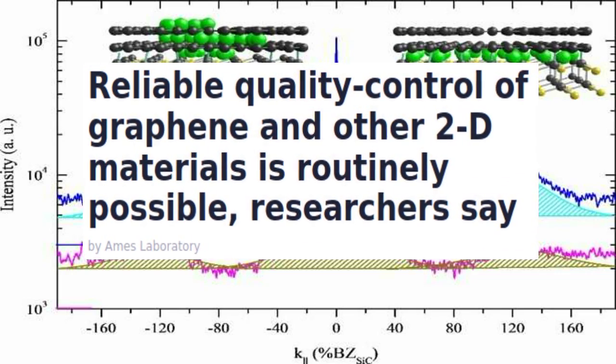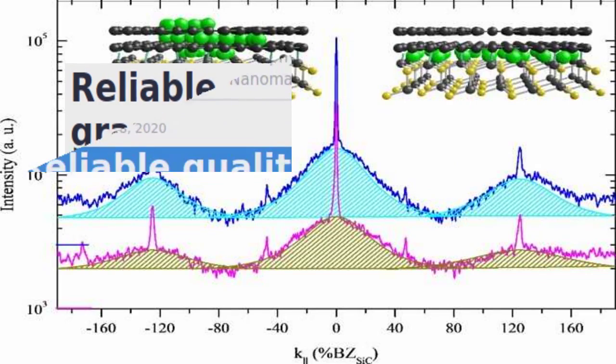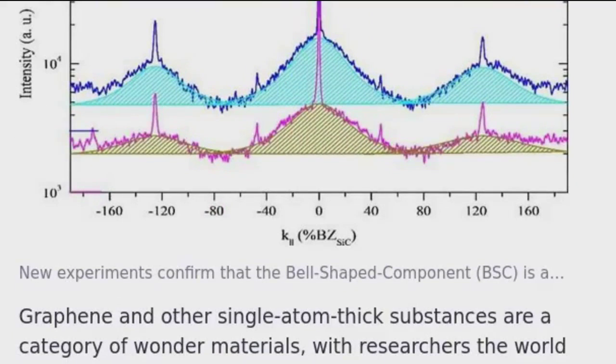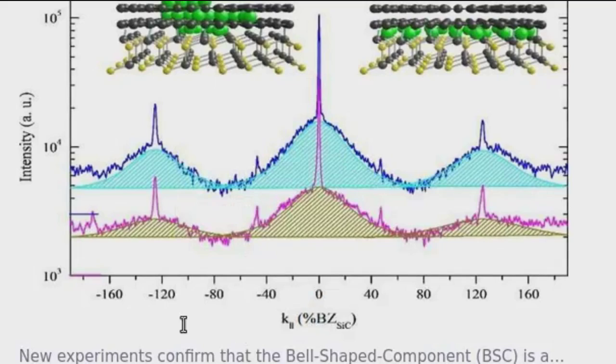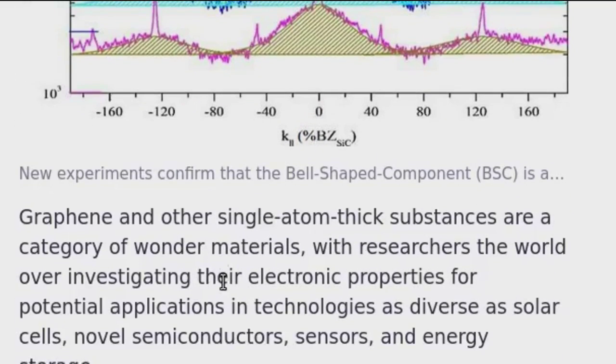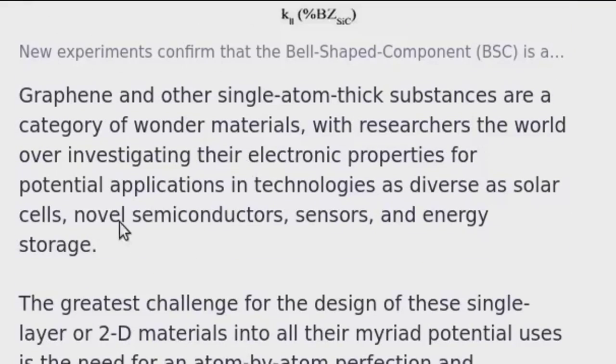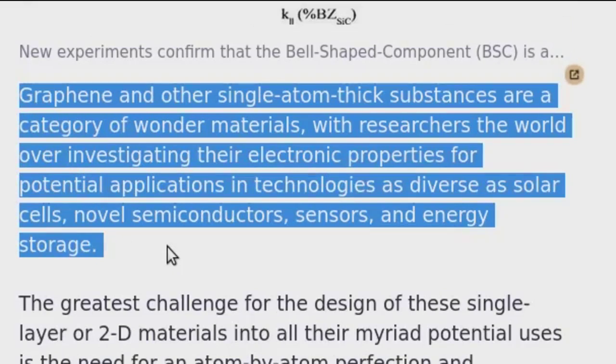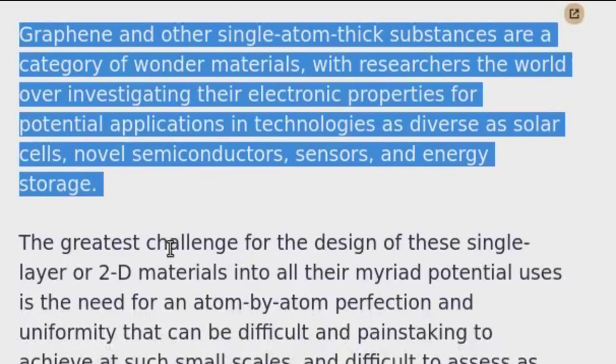Reliable quality control of graphene and other 2D materials is routinely possible, researchers say. Graphene and other single-atom thick substances are a category of wonder materials, with researchers the world over investigating their electronic properties for potential applications in technologies as diverse as solar cells, novel semiconductors, sensors, and energy storage.